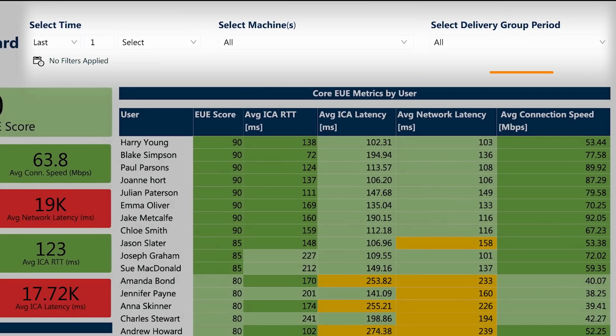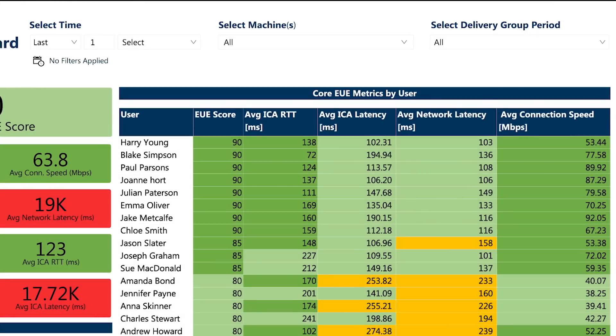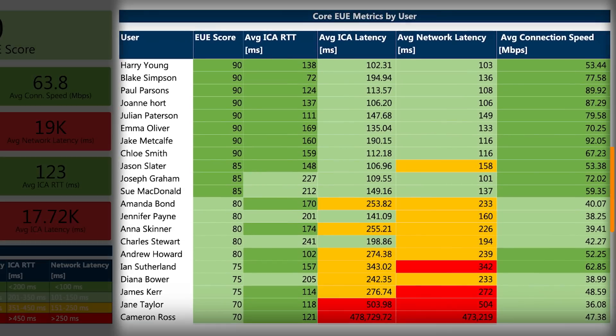Overall scores and the underlying metrics can be easily filtered by time period, groups, or specific machines supporting end users for a more focused analysis. Each individual user's overall experience scores and supporting metrics are displayed, providing a truly objective look at each user's experience compared to industry best practices. Now you know exactly what users are experiencing without even engaging the end users.